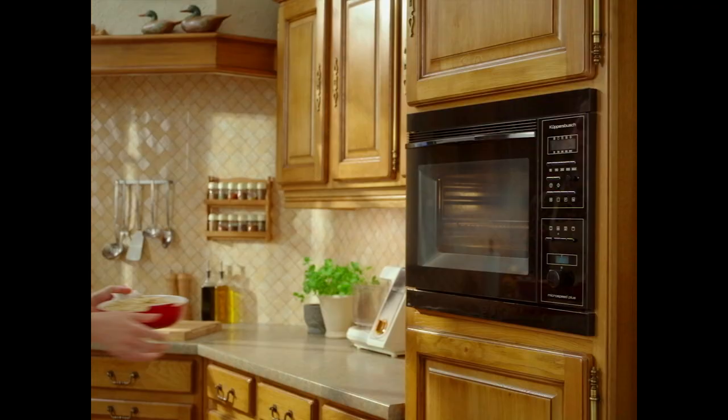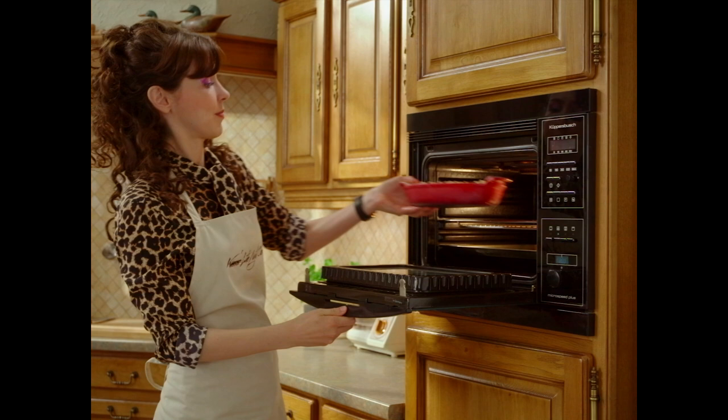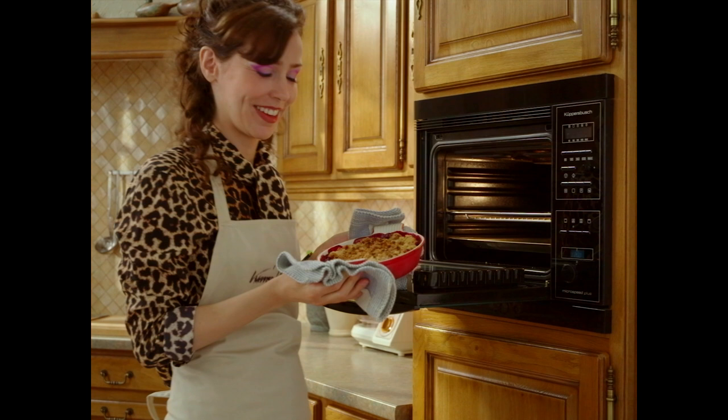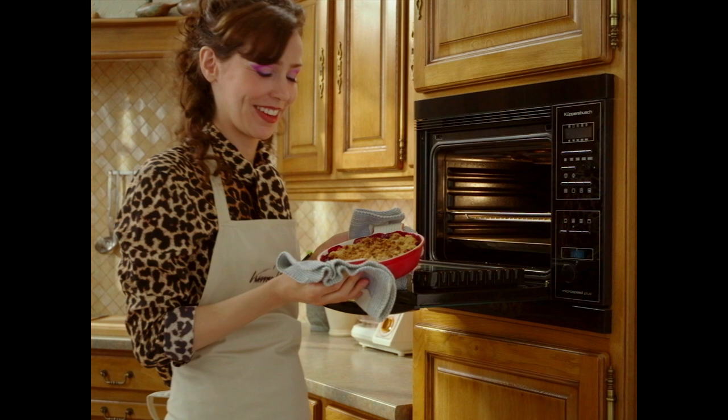Oven. 200 degrees. In. 15 minutes. Just look at it. I get so high on this thing — it should be illegal. Like heroin.